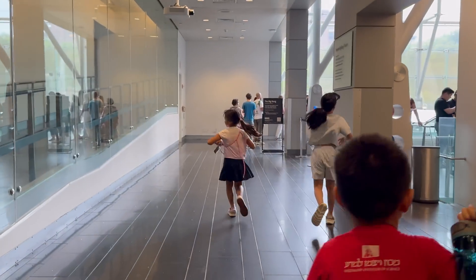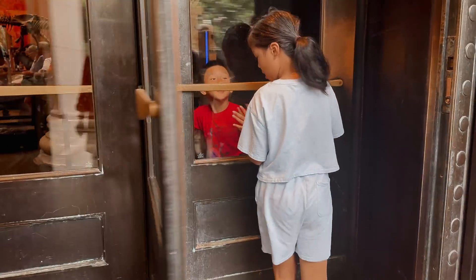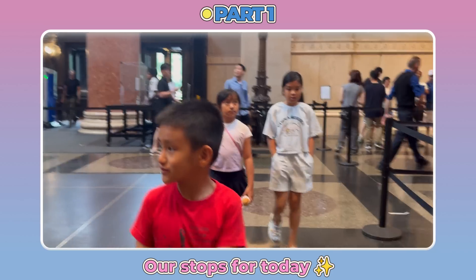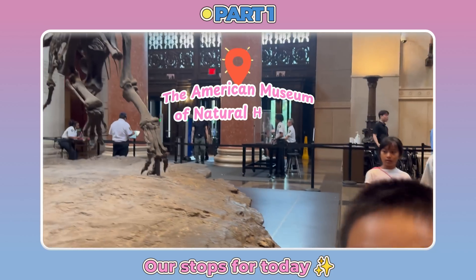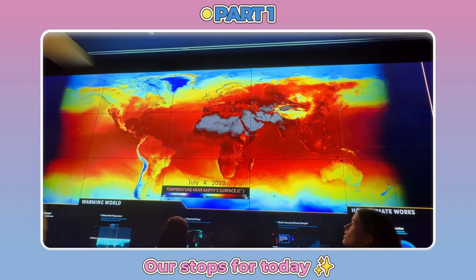New York City is full of amazing places to visit, and today we're going to explore some of the most famous ones. First, we'll stop by the American Museum of Natural History, where science, dinosaurs, and space come to life.